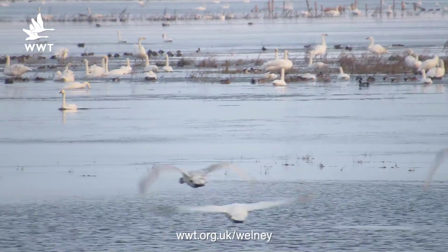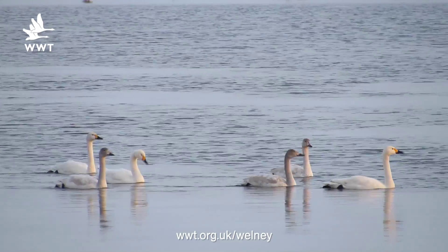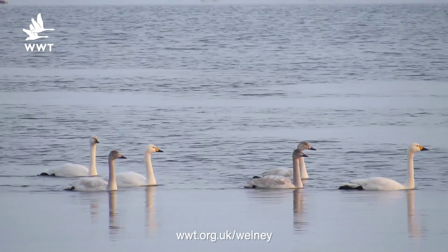In January, which is our peak, we had up to 4,000 swans roosting on these washes. Unfortunately, Bewick's swans are declining and in the last 10 years they've declined by about a third.